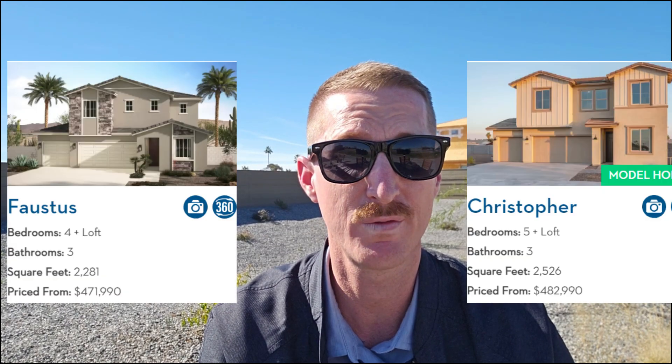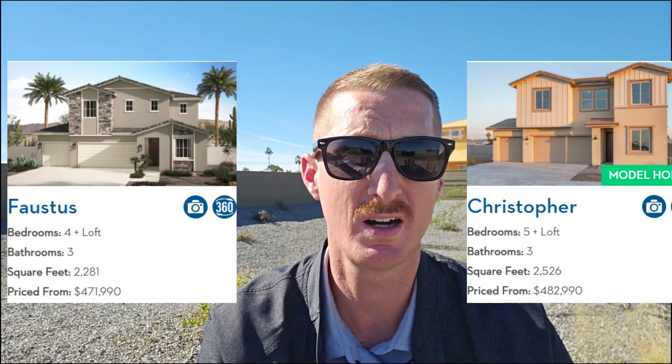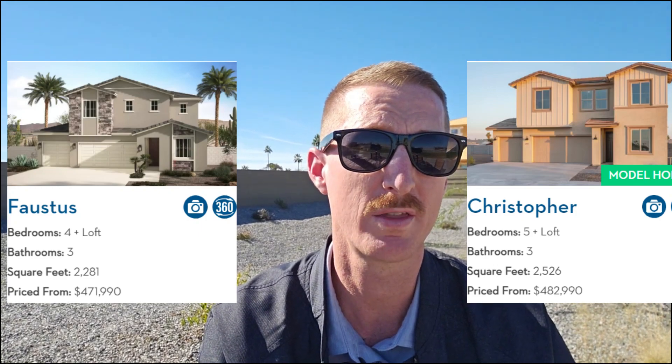Breaking it down further: the Tamborlin collection starts at about $443,000, offering three to four bedrooms, two and a half to three bathrooms, and about 1,829 square feet. The Malta collection is priced at about $458,000 and includes four bedrooms, three bathrooms, and about 2,177 square feet. Faustus and Christopher both start around $467,000 and provide four bedrooms plus a loft, or five bedrooms plus a loft, along with about three baths.